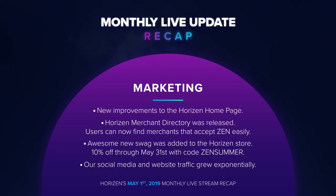Our social media and website traffic grew exponentially. It's exciting to see people interacting more with us as a project, expanding our community and sharing our project with others.